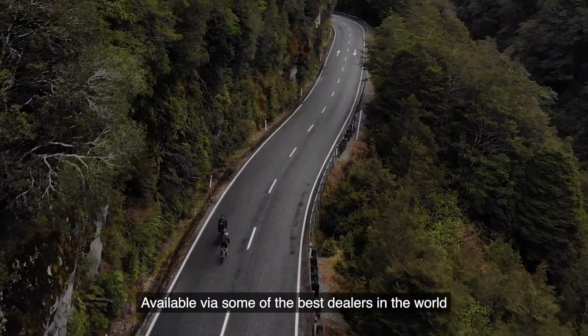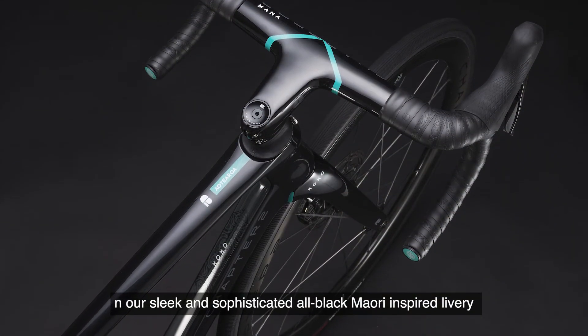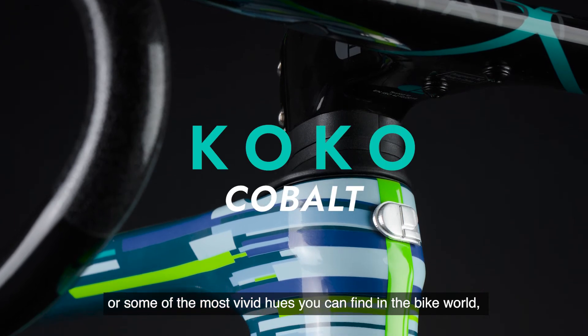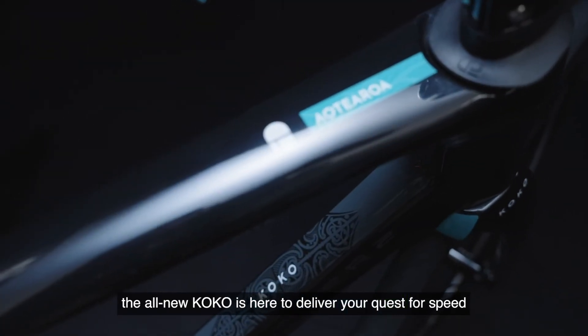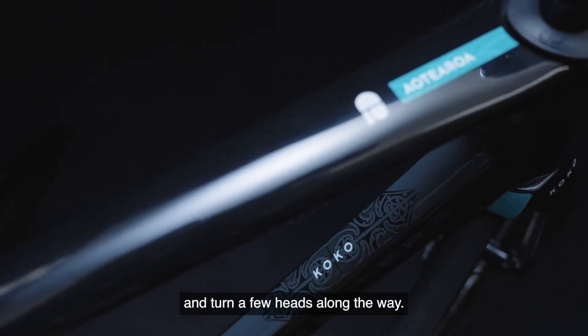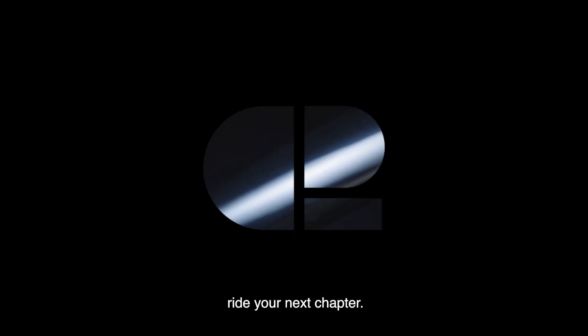Available via some of the best dealers in the world in our sleek and sophisticated all-black Maori-inspired livery, or some of the most vivid hues you can find in the bike world, the all-new COCO is here to deliver your quest for speed and turn a few heads along the way. Chapter 2 — ride your next chapter.